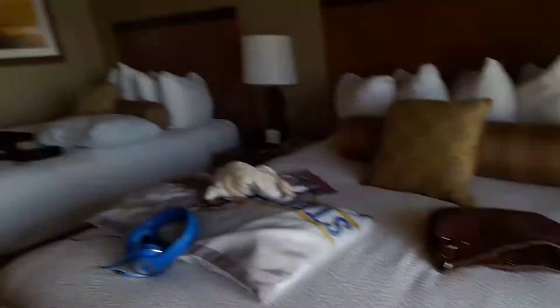My phone stopped, so I don't know, but yeah — nice view, another bed.